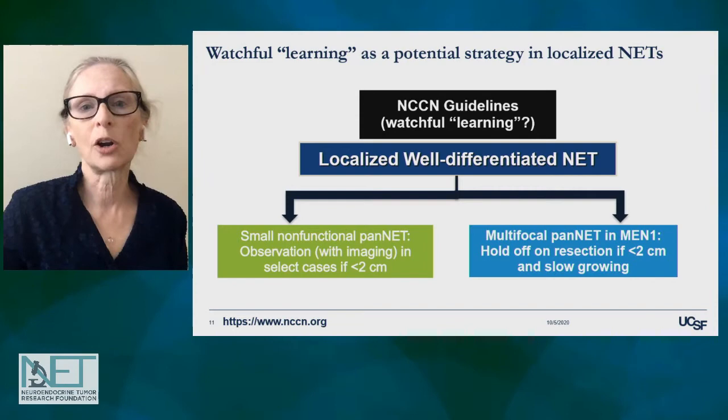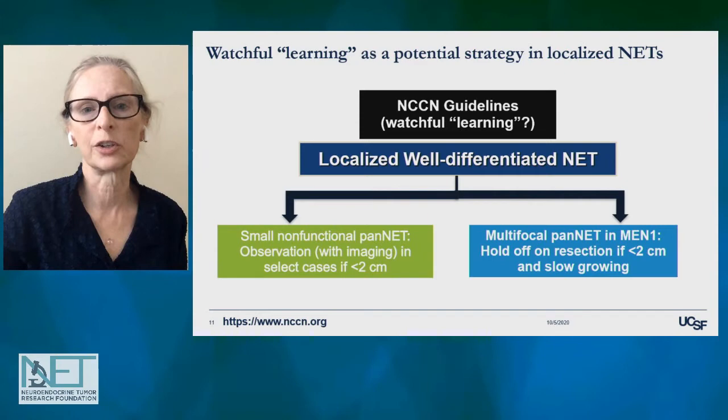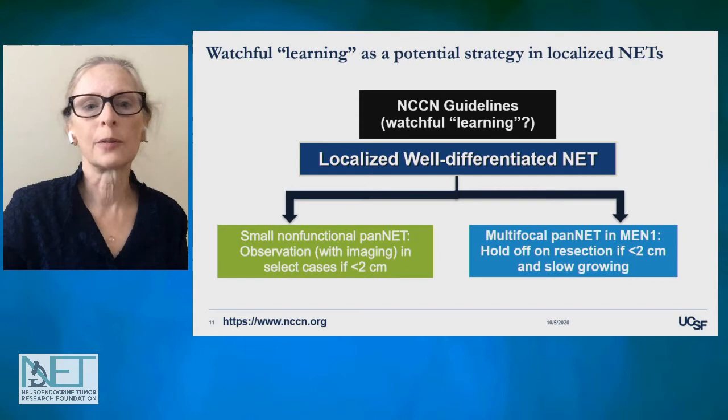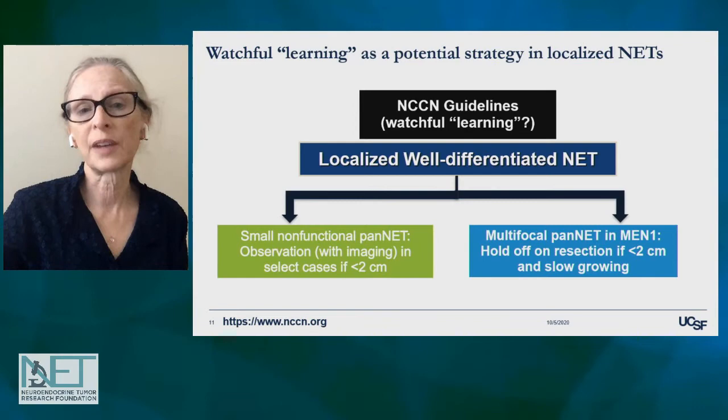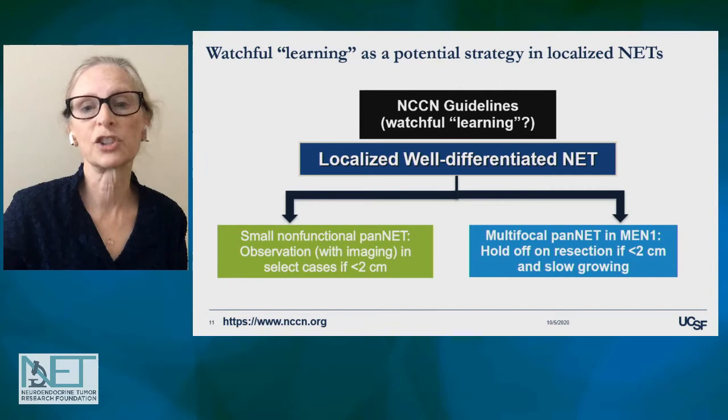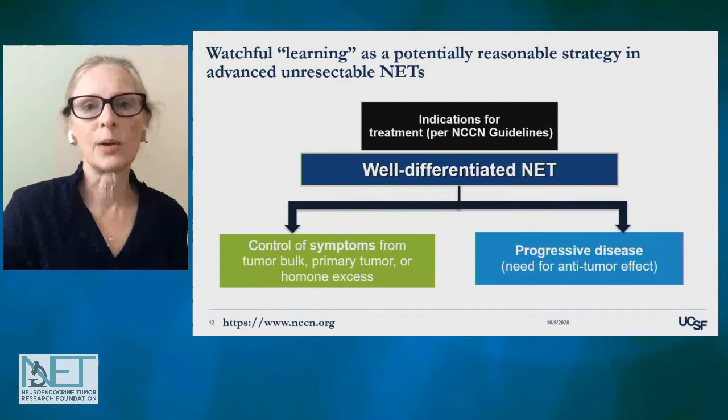Watchful learning has already been incorporated to some extent in the guidelines we use as physicians and healthcare providers. It isn't called watchful learning in the NCCN guidelines, but if you look carefully under the localized, well-differentiated neuroendocrine tumor guidelines, for small non-functional pancreatic neuroendocrine tumors less than two centimeters, observation is listed as a reasonable option with serial imaging. It's also listed for multifocal pancreatic neuroendocrine tumors in MEN1 patients, where we really try to hold off on surgery unless tumors are more than two centimeters or are growing fairly rapidly.